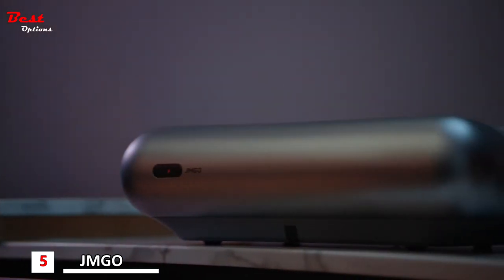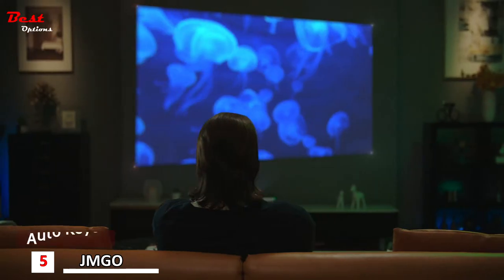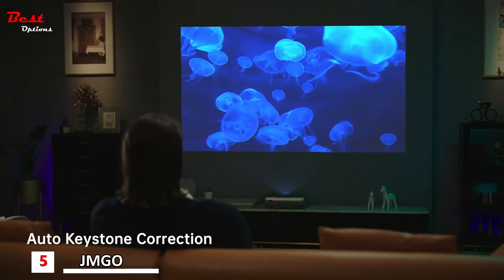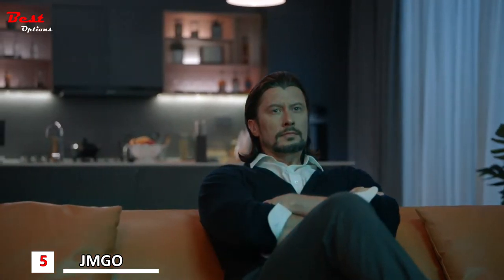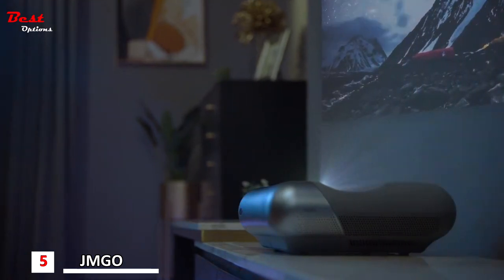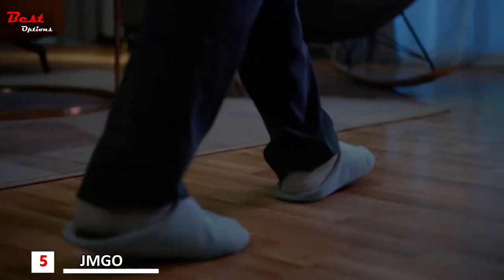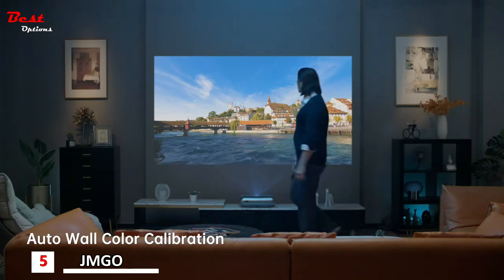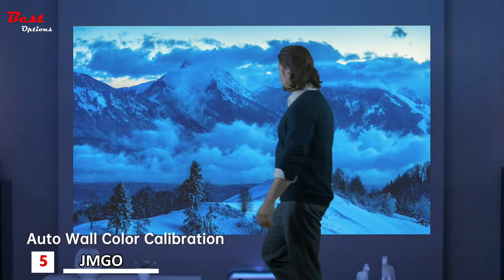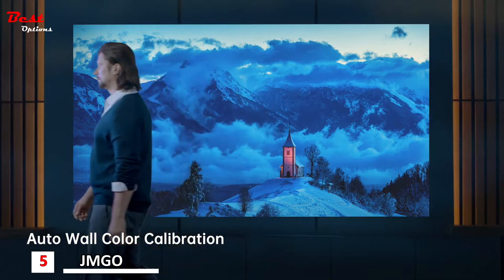The Zero Perception Intelligent System offers auto-keystone correction that accurately corrects the unevenness of the projection. O1 Pro intelligently detects the wall color temperature, retaining the original colors of your movie.